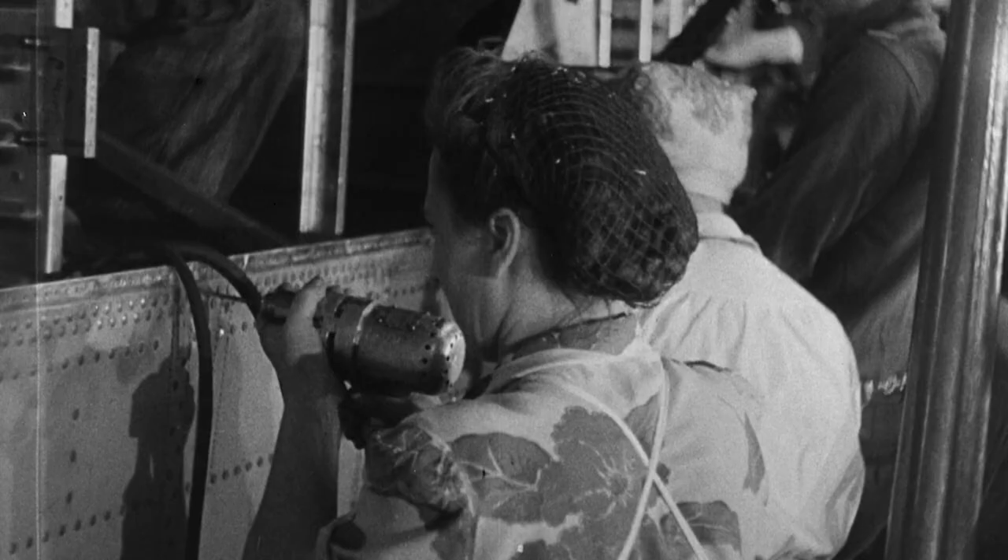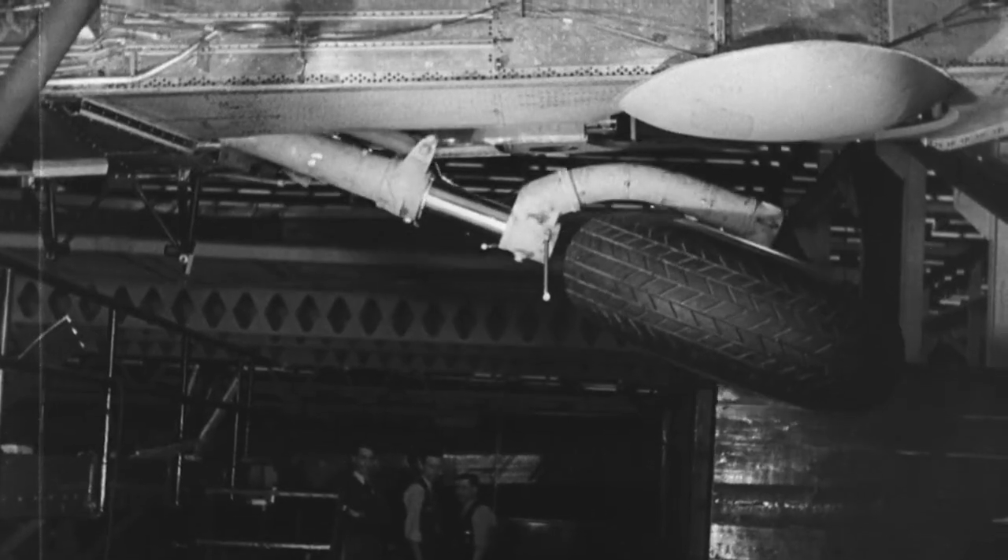Every 56 minutes, a completed B-24 rolled out of the end of the line. It's a miracle. The B-24 became the most mass-produced bomber in history.